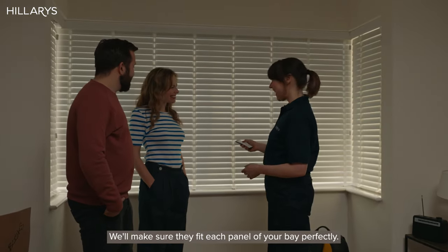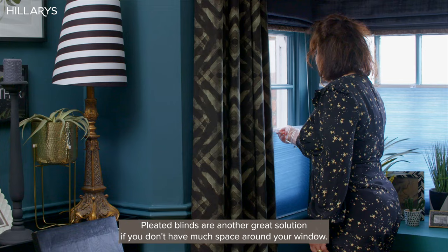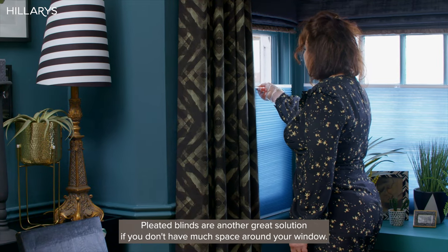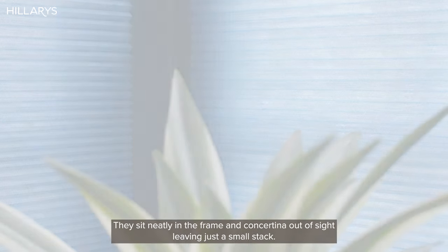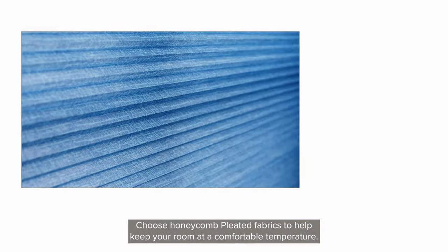Pleated blinds are another great solution if you don't have much space around your window. They sit neatly in the frame and concertina out of sight, leaving just a small stack. Choose honeycomb pleated fabrics to help keep your room at a comfortable temperature.